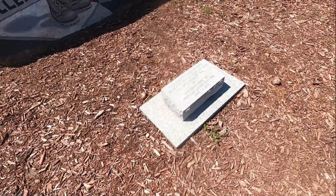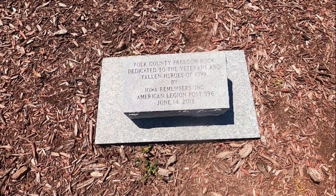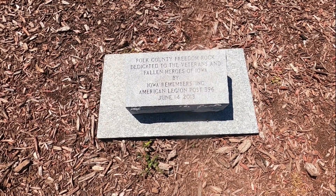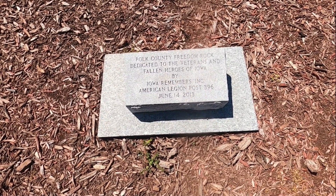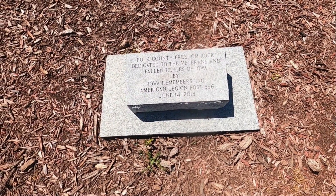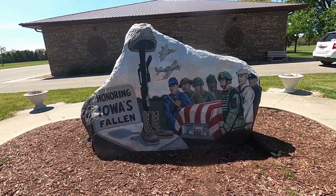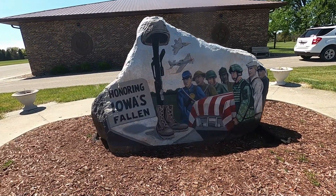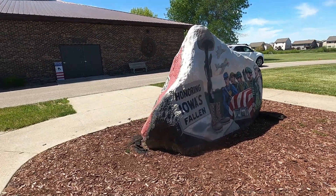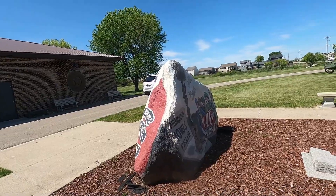Jeff just pointed this stone out to me. Polk County Freedom Rock, dedicated to the veterans and fallen heroes of Iowa by Iowa Remembers Incorporated, American Legion Post 396, June 14, 2013. Honoring Iowa's fallen. This one happens to be right outside an American Legion Hall.